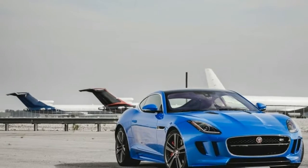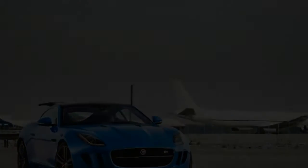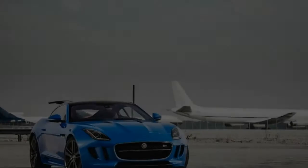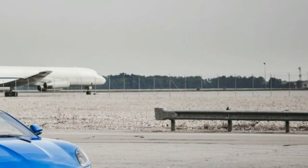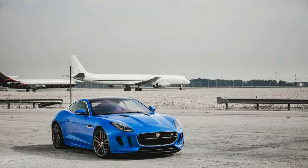Introduced in 2013 as a 2014 model, the F-Type is arguably Jaguar's first real sports car — as distinct from a grand tourer — since the E-Type seduced attendees at the Geneva Motor Show in 1961.